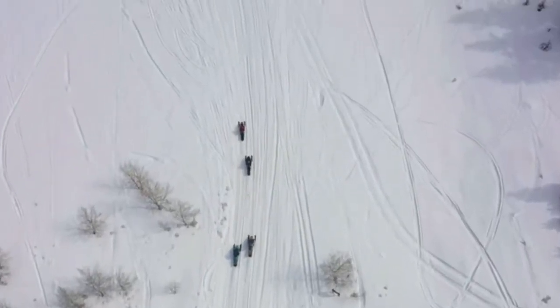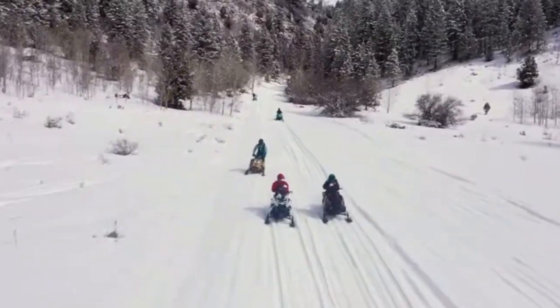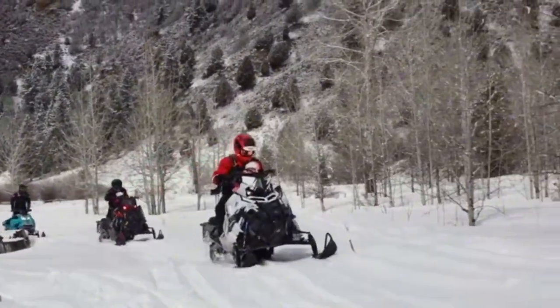Snowmobiling is another really popular activity out here. Locals actually call it snow machining, so if you want to fit in, make sure you use that term. Popular destinations include Island Park about an hour north, Mink Creek near Pocatello, and Ashton, Idaho. There's not much snowmobiling right in Idaho Falls, but just a short drive out you can snow machine in multiple locations.